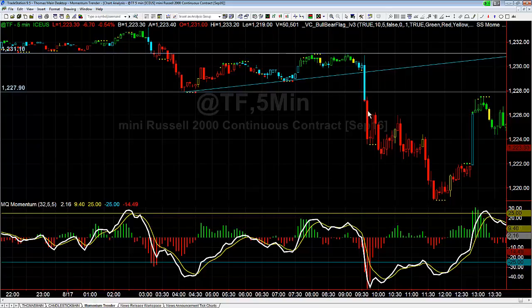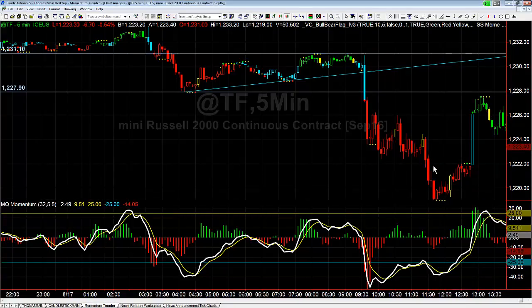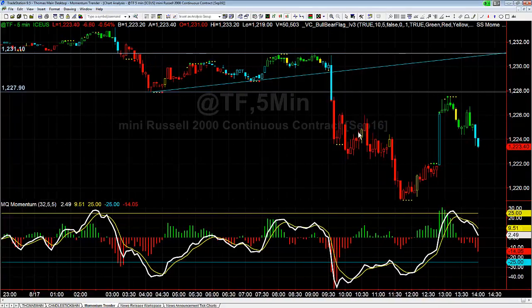Then you proceeded to sell off from that 2790 level and 28 level all the way down to 19 — a low of 19. So it worked out really really well.